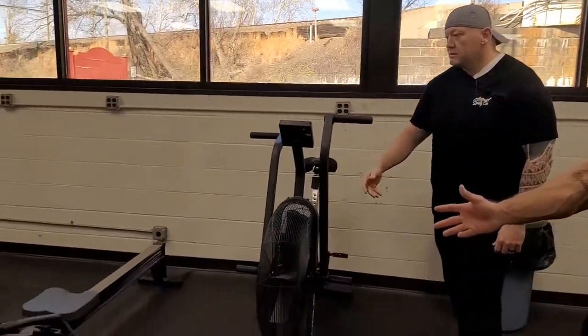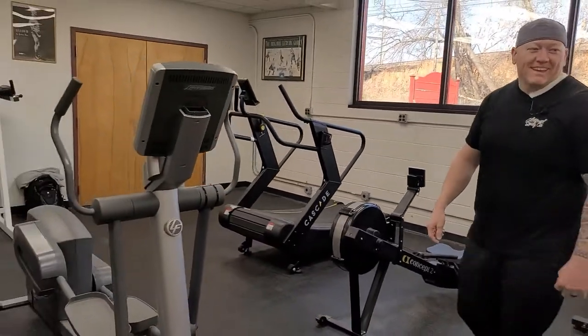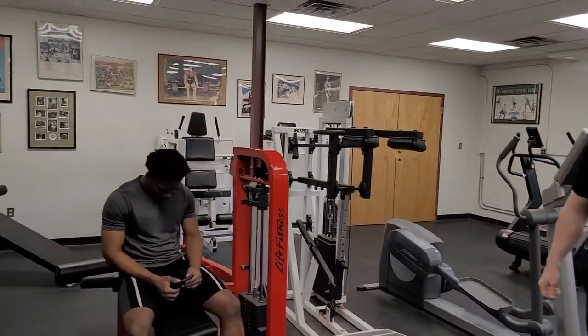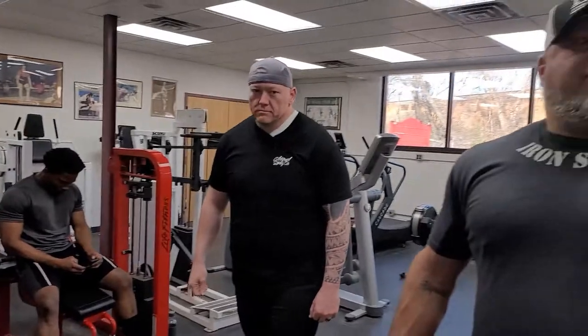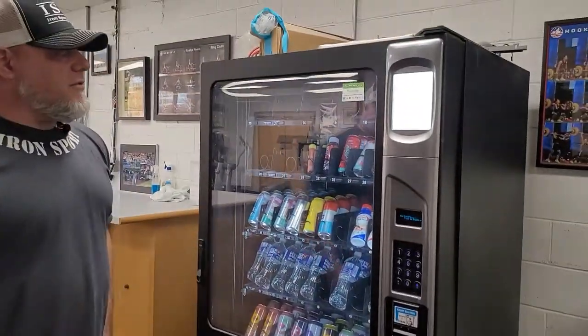Alright, let's do the tour! So here it is — the famous Iron Sport Gym. We do have a few pieces of cardio equipment here — nice stuff — but guys just use it for warm-up. No one's really a big cardio fan here; we're a lifting gym. I have a few selectorized pieces: leg extension, fly machine, a curl machine. We also have a vending machine with Bangs and other energy drinks, some protein drinks when we can get them.